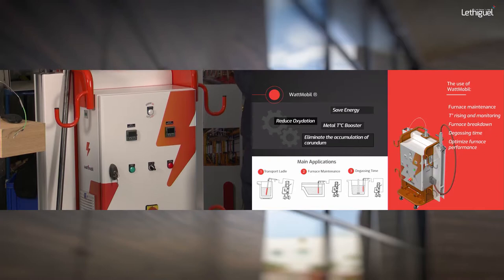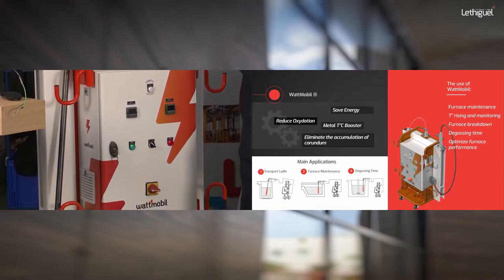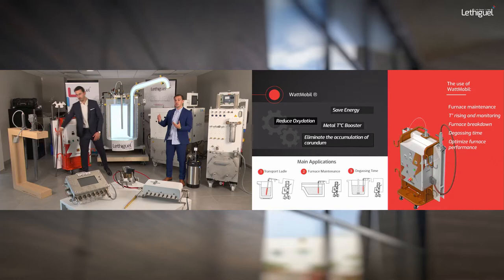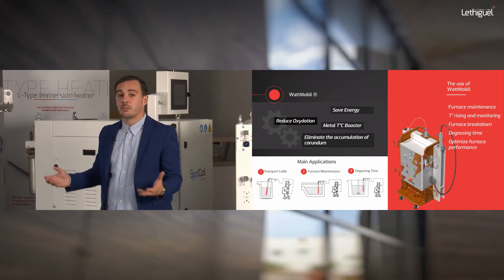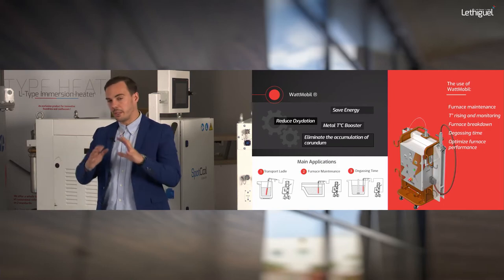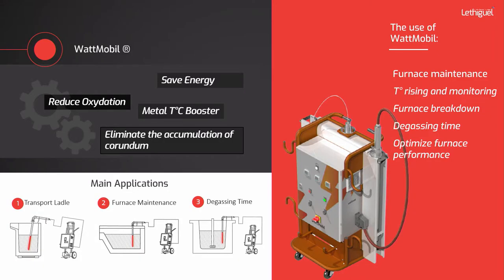The Watt Mobile is an easy way to keep your aluminium at the correct temperature setpoint and avoid any temperature drop. This turnkey solution is compatible with immersion heaters and is very easy to use. We will now go inside the Watt Mobile to explain all the features and parameters you can set up yourself.